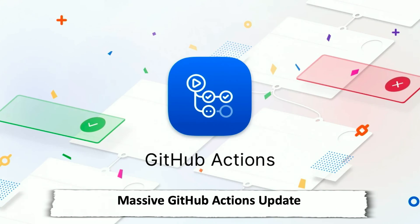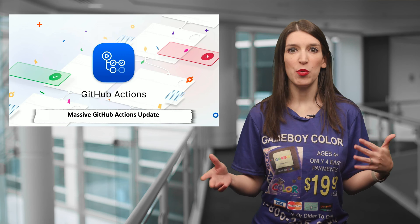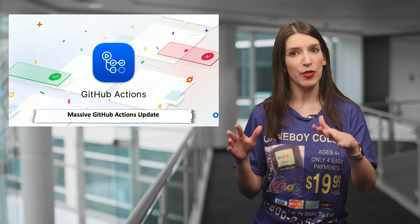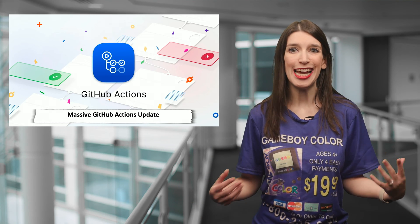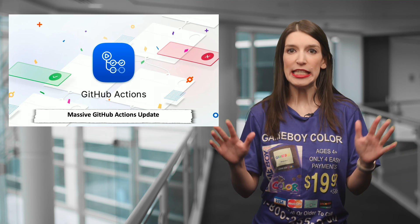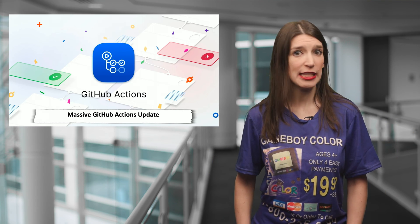First up, GitHub had a live stream event on Thursday, showing off what's next for GitHub Actions. GitHub Actions launched in beta last year, and it's a really awesome way to create event-driven workflows around your project. You can do all kinds of things with GitHub Actions, but the feature that users have really been asking for the most has been a way to do CI/CD natively within GitHub using GitHub Actions, and today that is possible. The CI/CD stuff is still in beta, but it will be opening up to the general public on November 13th.